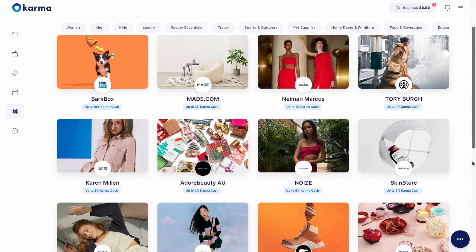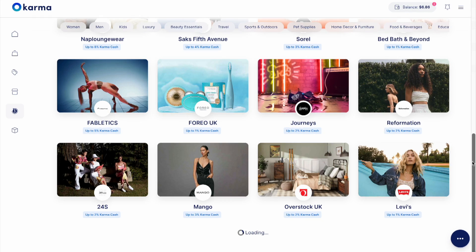And when you shop from select retail partners, Karma gives cash back to you and a good cause. Use the link in my description box to download Karma's free Chrome extension and try it out for yourself. Now let's get into the list.